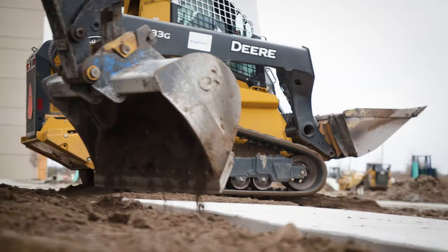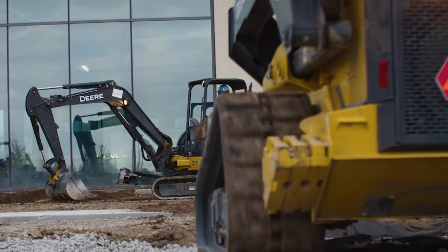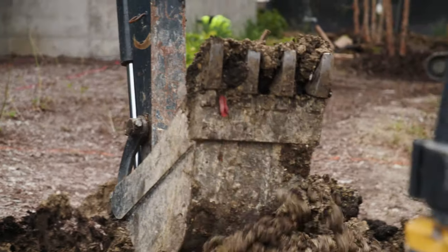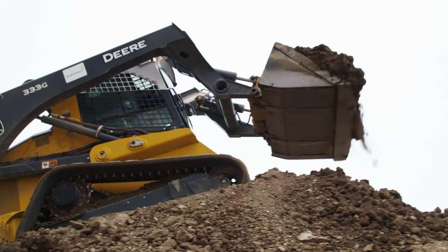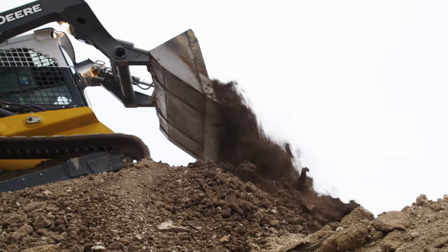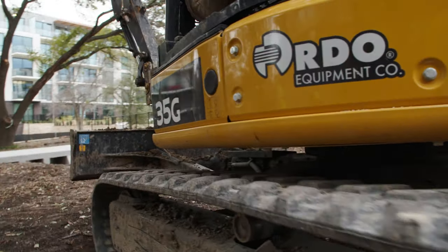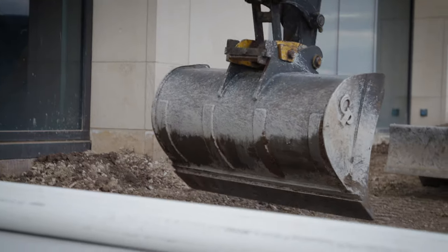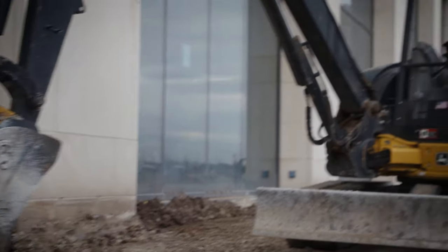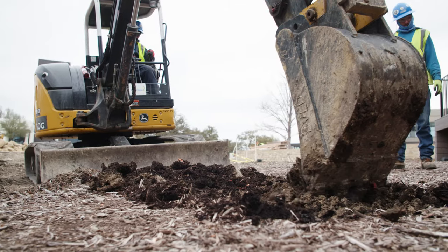The meat and potatoes of our fleet are actually the skid steers and the mini excavators — we have more of those than anything else. Everything from digging holes to setting trees, setting stone, moving dirt and soil — pretty much any way you can think of, we try to utilize them. We love the compact excavators. They're strong, they're reliable, and the variety of different bucket sizes and attachment capability make them a very good universal tool.